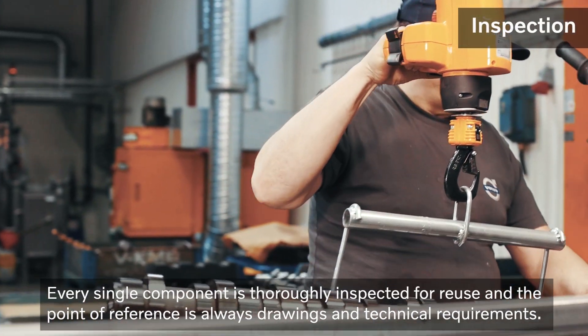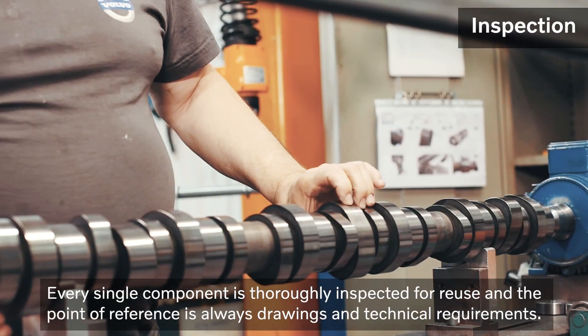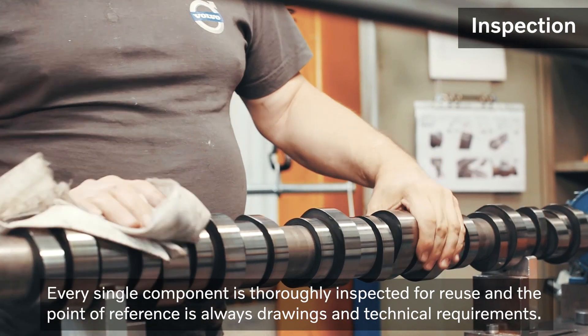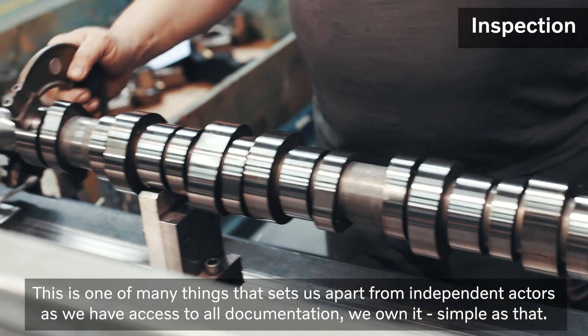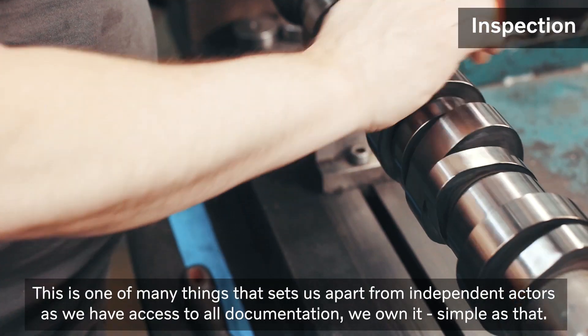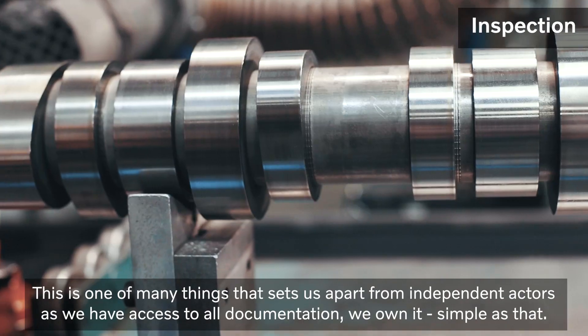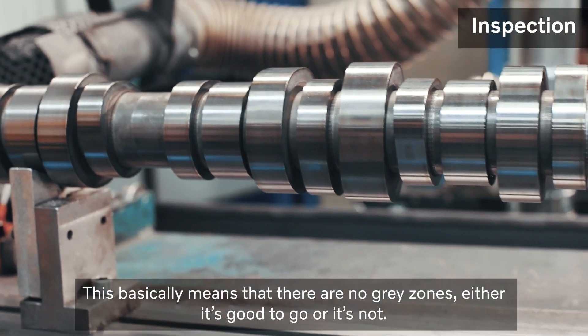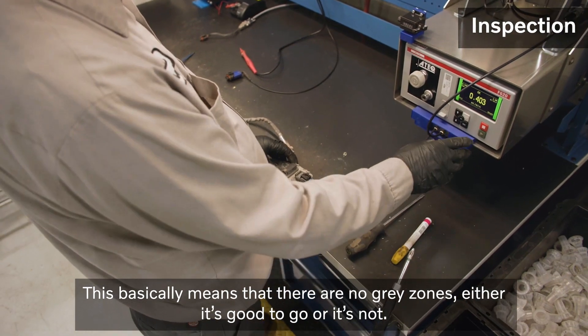Every single component is thoroughly inspected for reuse and the point of reference is always drawings and technical requirements. This is one of many things that sets us apart from independent actors, as we have access to all documentation. We own it. Simple as that. This basically means that there are no grey zones — either it's good to go or it's not.